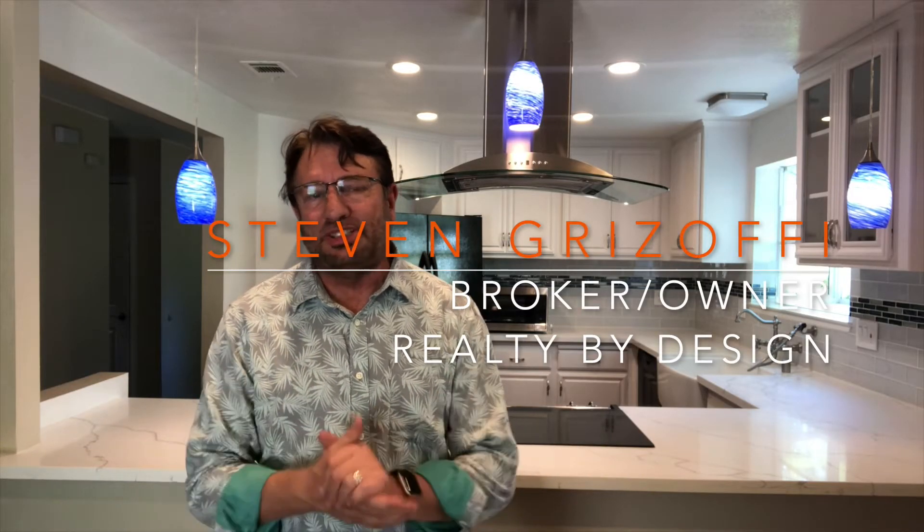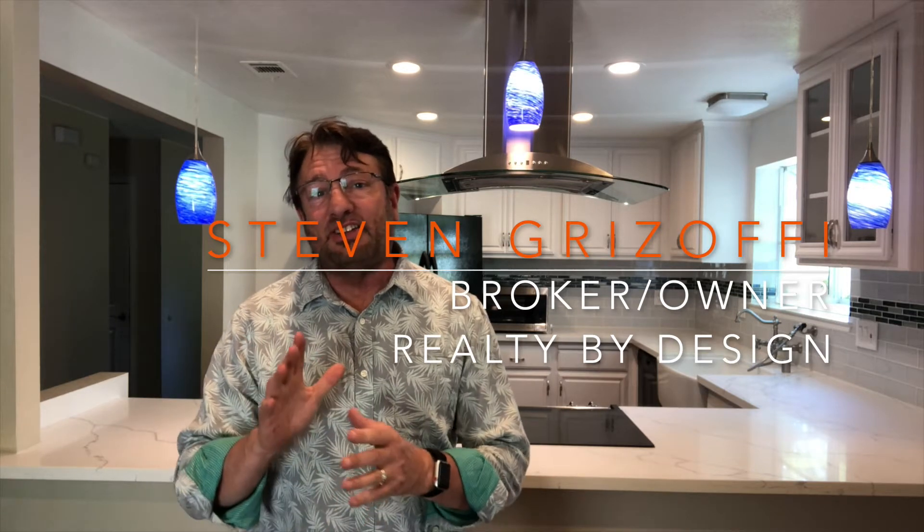Hey everyone, this is Steve Rizofi, broker-owner Realty by Design. If you know anything about real estate right now, you know it's crazy out there and inventory is super low, so this one's not gonna last.